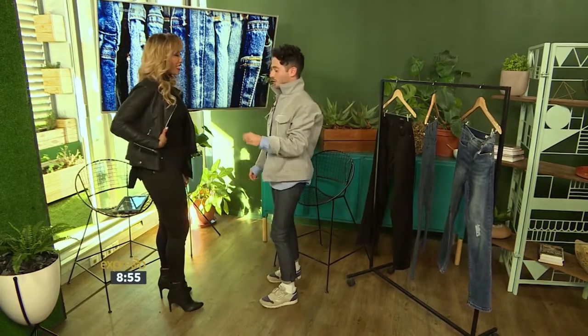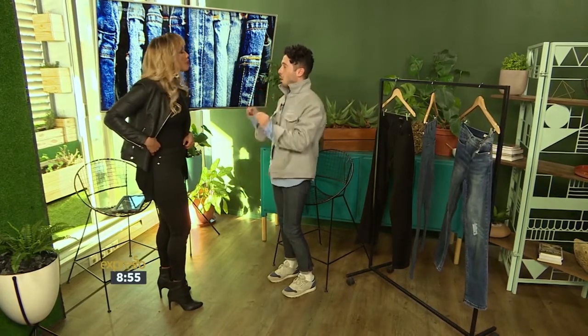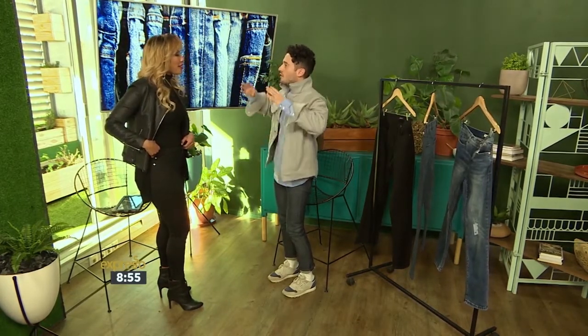Rule number two: once you've got the underbutt test down, buy a size smaller than you actually are. Too often our jeans stretch with wear, and you want to get longevity out of them. So buy a size down — even if it's super tight and uncomfortable. If you can get the last button up, you're good to go.